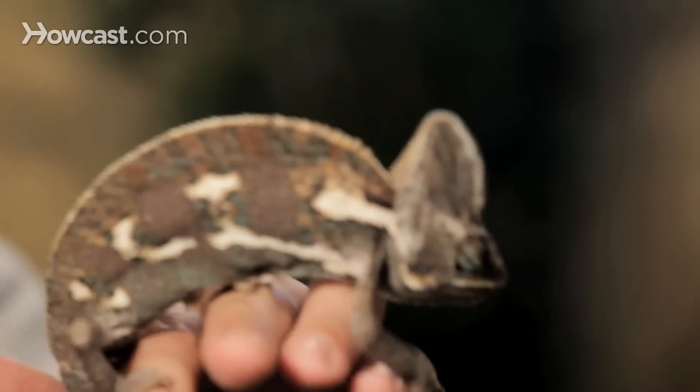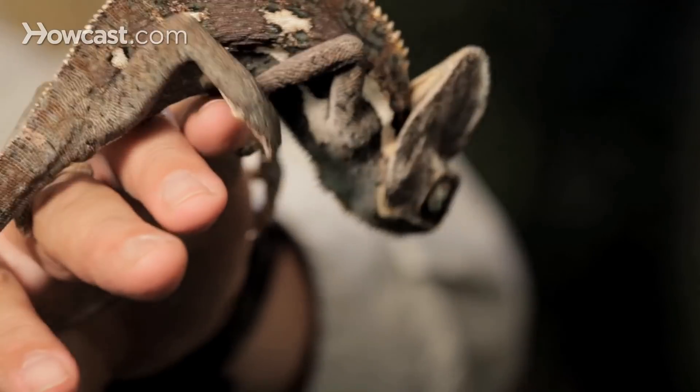So it's a wonderful, wow-what-is-that type of animal, but extremely fragile, and you have to think twice whether you want to buy a chameleon.